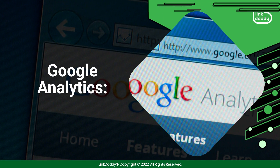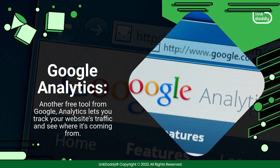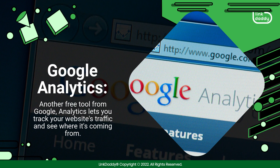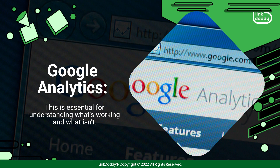Google Analytics. Another free tool from Google. Analytics lets you track your website's traffic and see where it's coming from. This is essential for understanding what's working and what isn't.